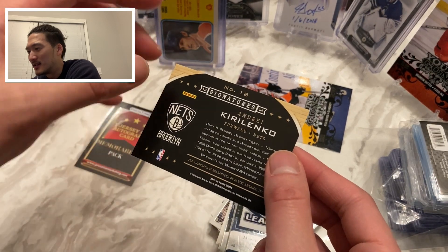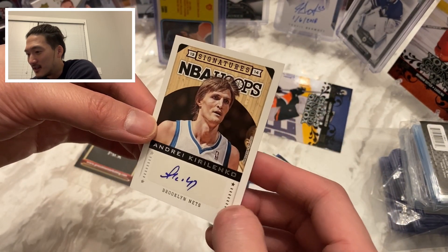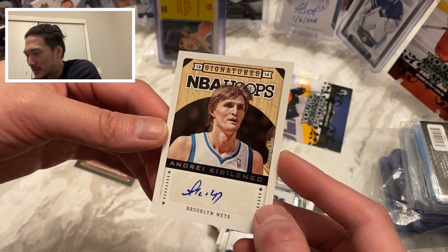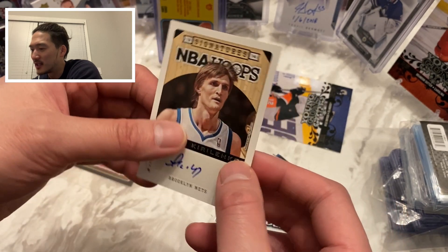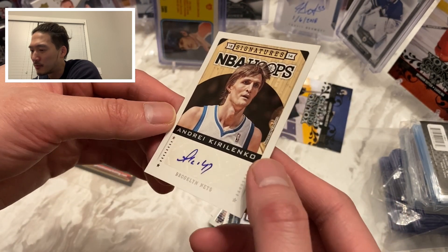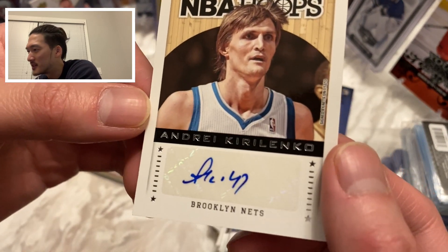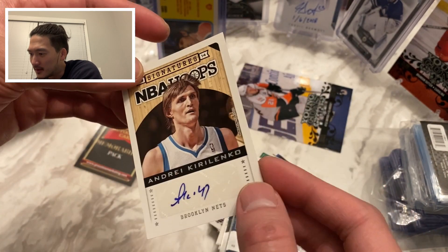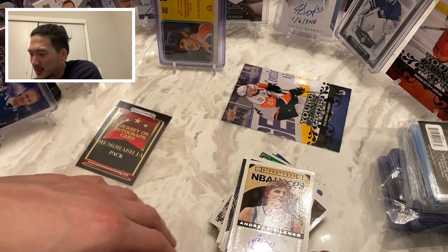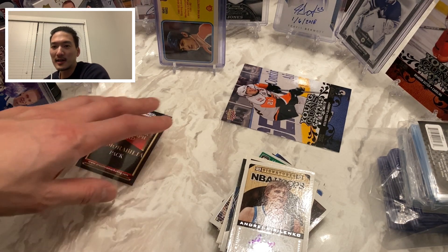This one's super thin — Andre Kirilenko. NBA Hoops signature — that is cool. I used to love Andre Kirilenko, AK-47, sweet player. That's a cool looking autograph, playing for the Brooklyn Nets at this point. I'll take it — Andre Kirilenko NBA Hoops auto.